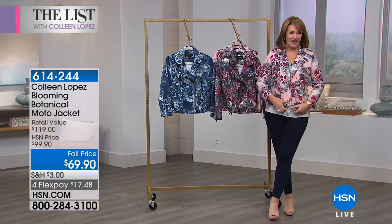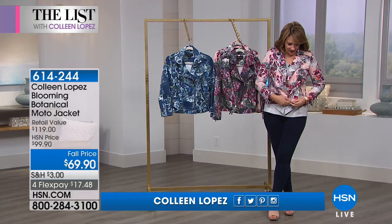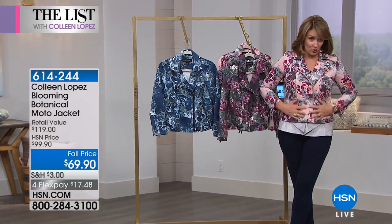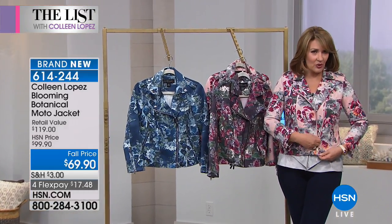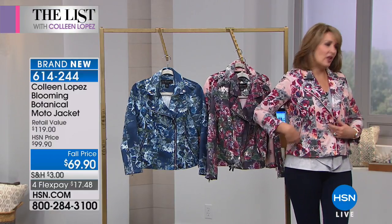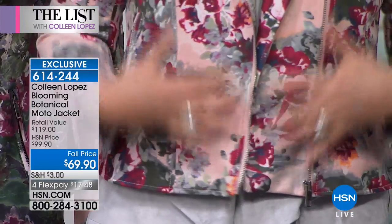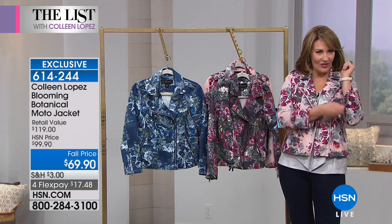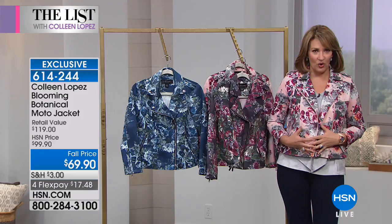Coming up now we're going to talk about this fun fabulous moto jacket. This is something we're seeing in fashion and we're absolutely in love with it. It is printed suede — faux suede — but it's printed faux suede and it is so pretty. I absolutely love these gorgeous florals. It has little side zip pockets, moto styling, notch collar, epaulets, even zippers on the sleeve. All the fun moto details but with the femininity of this beautiful floral.